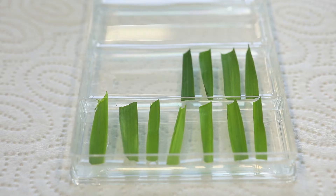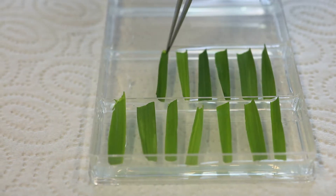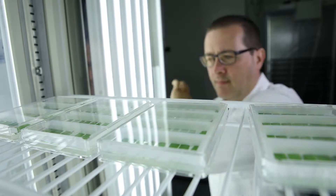Scientists at the Leibniz Institute of Plant Genetics and Crop Plant Research in Gatersleben, Germany, employ various methods for automated plant phenotyping.